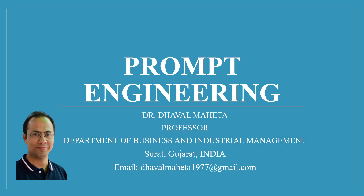Hello to all my viewers. This is Dr. Dawal Mehta, and from today we are starting a new series on prompt engineering.